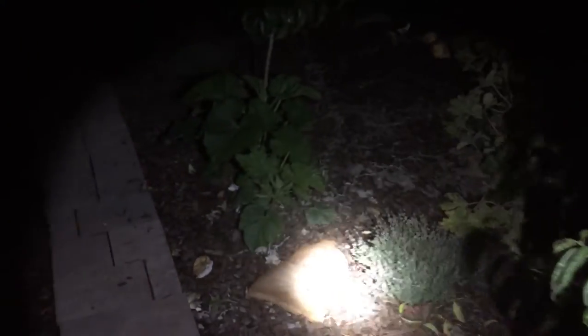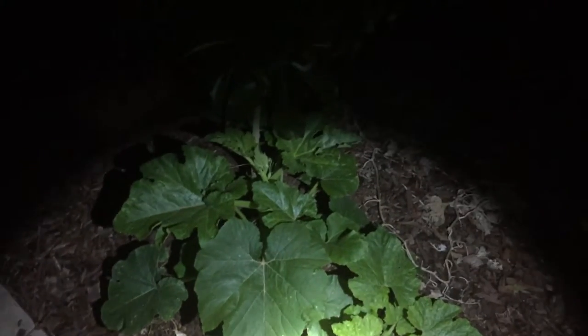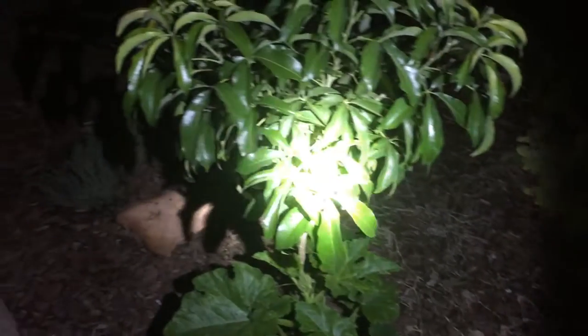We can do something a little different — I've never seen it done in a YouTube video before: gardening at night. I don't know why I've never done it on video, because I garden at night a lot. That's the best way to see bugs and find problems — caterpillars come out at night.